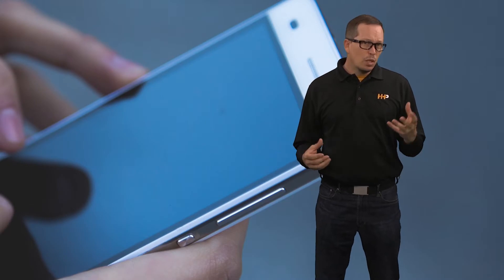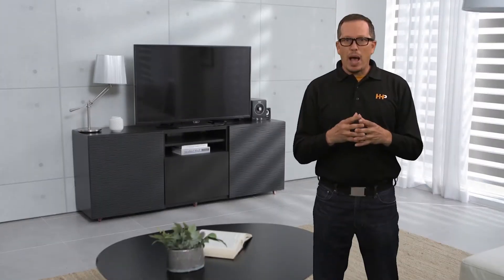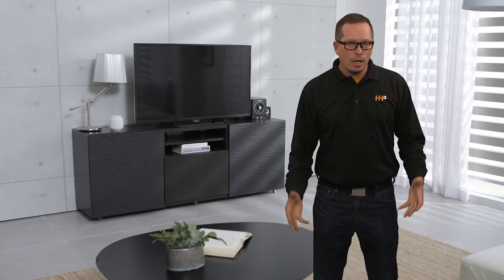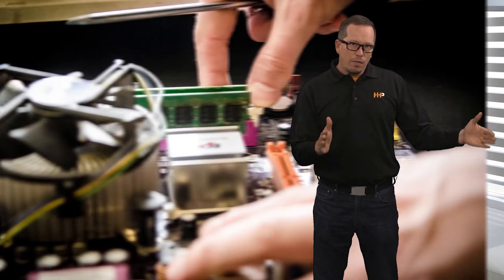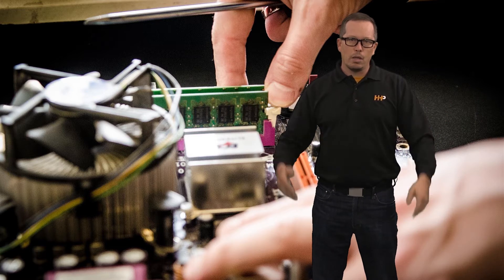Refurbished is a term that's used in consumer electronics a lot — it's not something that we do in the diesel market. Say you buy a TV and a component fails on it under warranty, you send that TV back, the manufacturer will replace the failed component and sell that product as a refurbished product. Not something we typically see in the diesel industry.